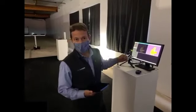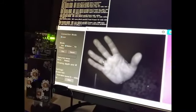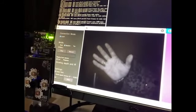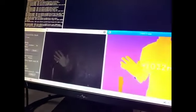Short range LIDARs may be used for things like machine vision. What's really interesting about this is we're pulsing this full frame illumination, so there's no scanning or anything going on.